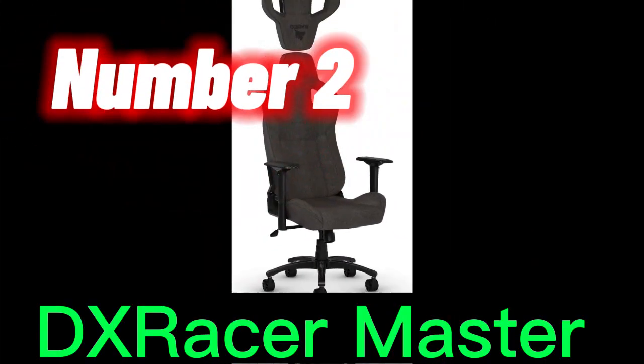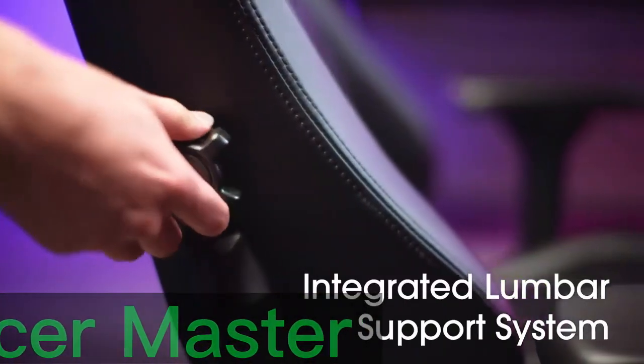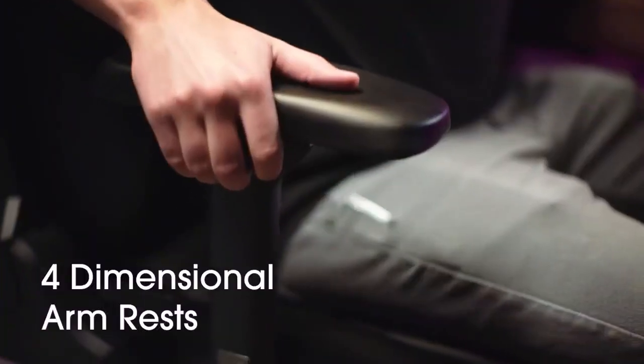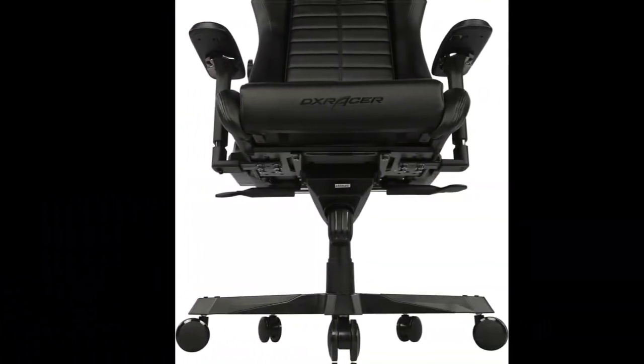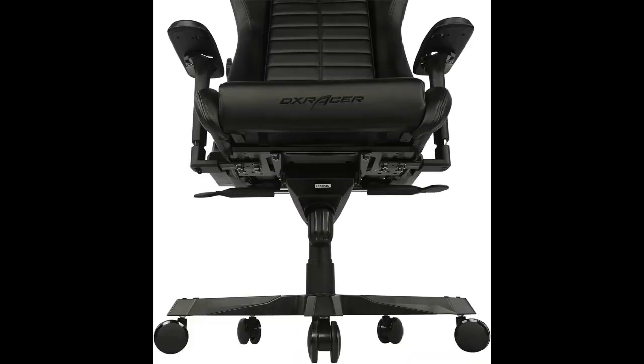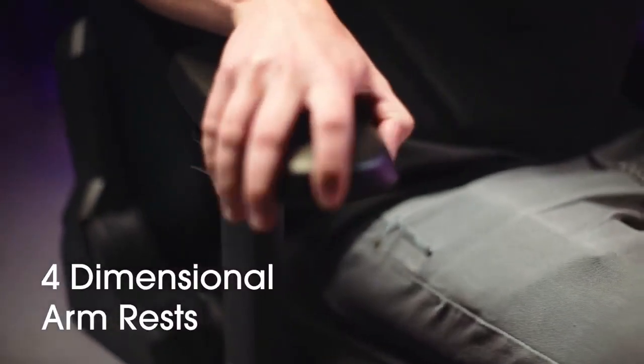Number 2. The DX Racer Master is a chair for the wealthy, but it is well worth it because it is extremely luxurious and comfy. Modular pieces such as cloth seats and backrests, leg supports, and a spinning arm that screws onto the base and can hold everything from a PC to your phone may be added to the DX Racer Master at an additional cost.